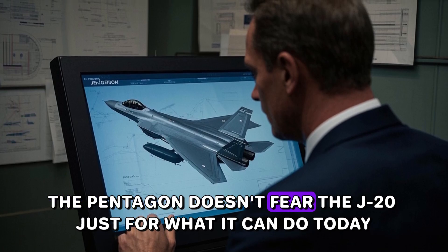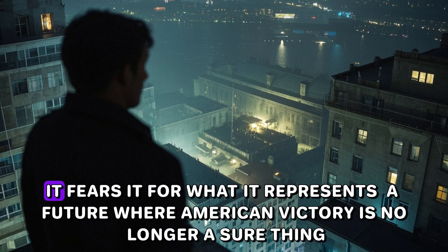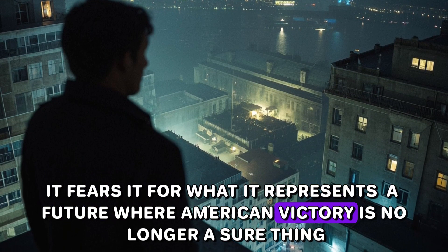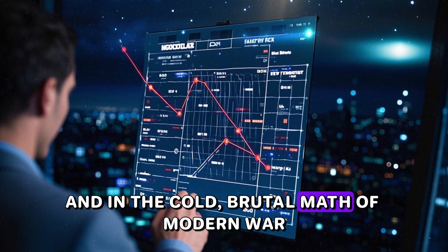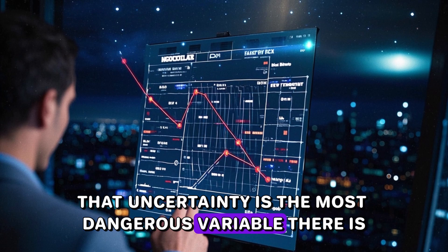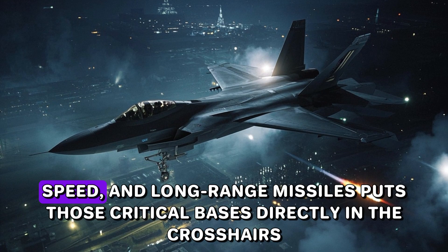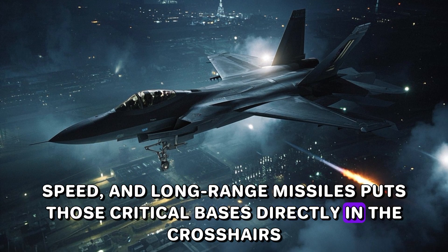The Pentagon doesn't fear the J-20 just for what it can do today. It fears it for what it represents: a future where American victory is no longer a sure thing. And in the cold, brutal math of modern war, that uncertainty is the most dangerous variable there is. The J-20's mix of stealth, speed, and long-range missiles puts those critical bases directly in the crosshairs.